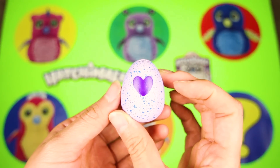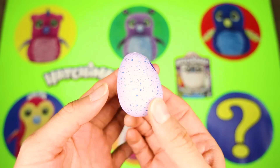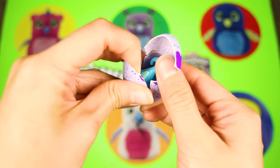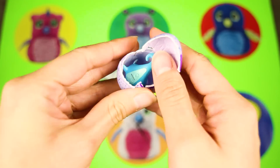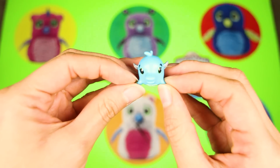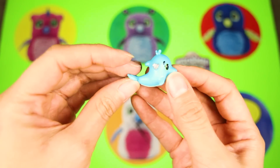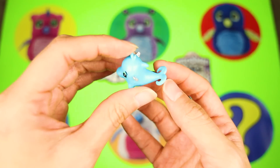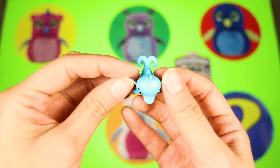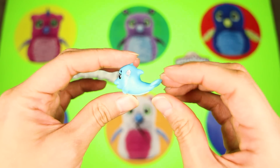This looks exactly like a real Hatchimal egg, except it's a lot smaller! Let's hatch this egg and see what's inside! Wow, this looks like a little blue dolphin! How cute! This Hatchimal is part of the ocean group, just like Wally the walrus! It has fins just like a regular dolphin, but it also has Hatchimal wings!